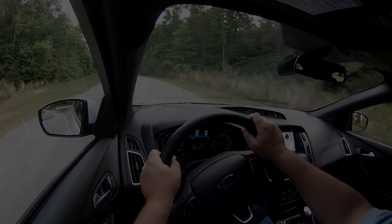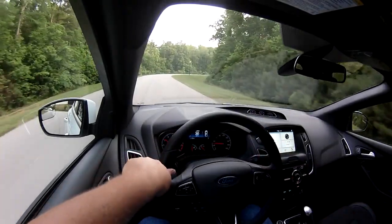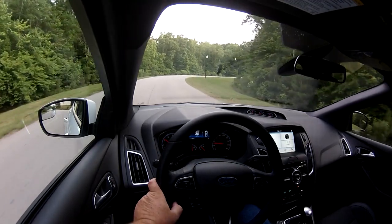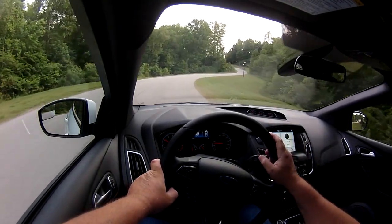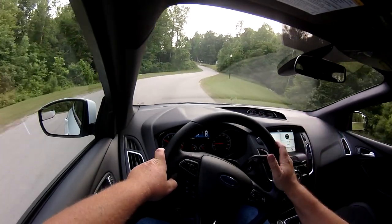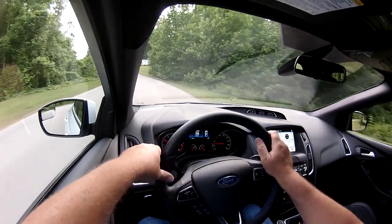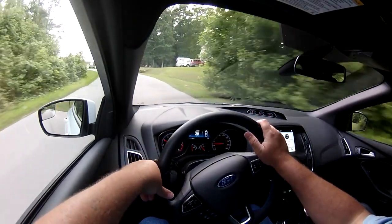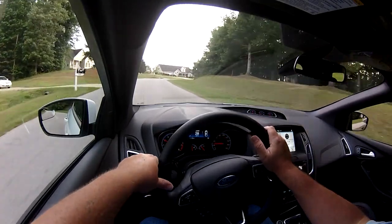Hey everyone, just a quick update on the car. We've done over a thousand miles — actually 1,139. I broke the thousand mile mark last night, and the first thing I did was stick launch control on and try that out.